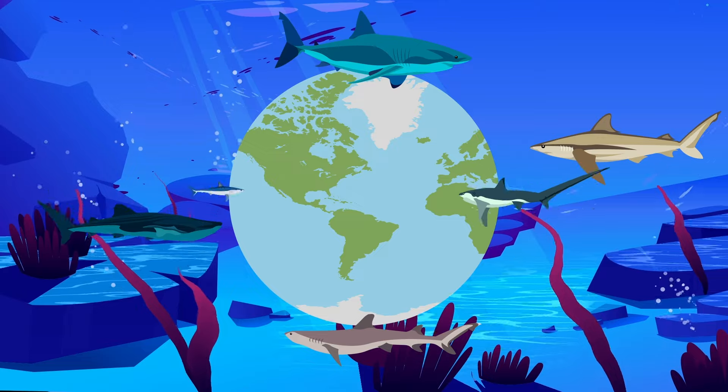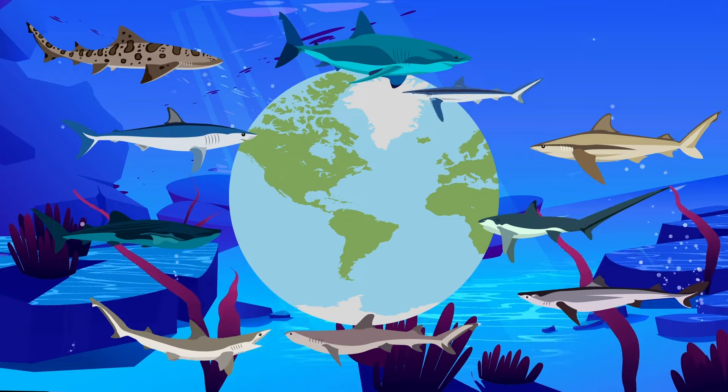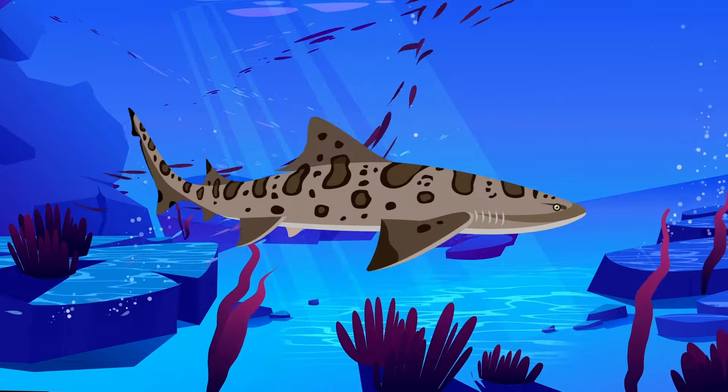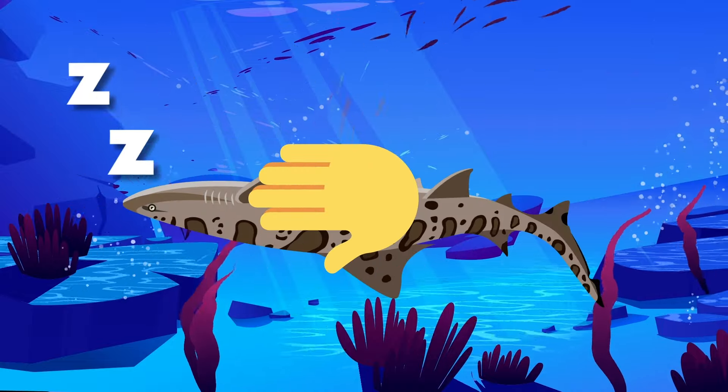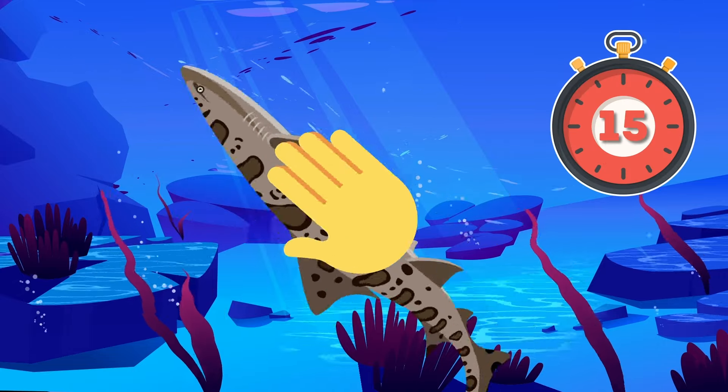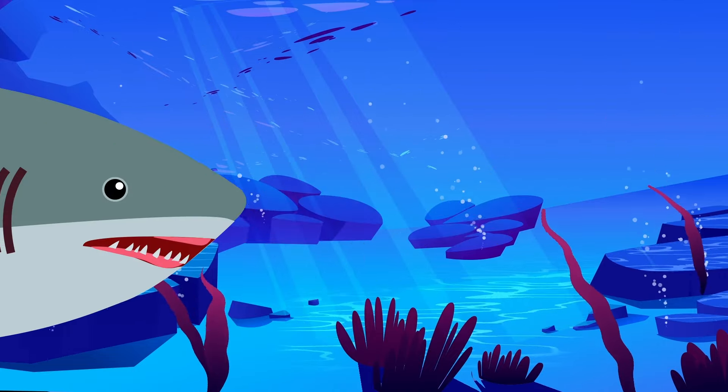There are over 500 species of shark in the water today, and different shark species reproduce in different ways. Flipping certain sharks upside down is called tonic immobility — they can't move for up to 50 minutes out at sea.